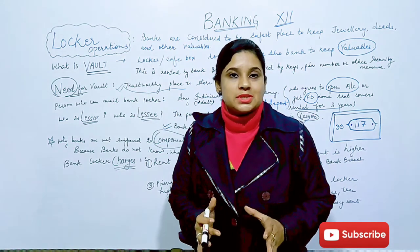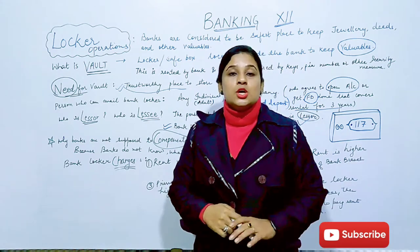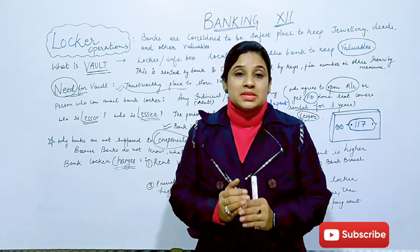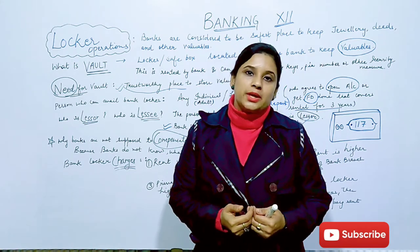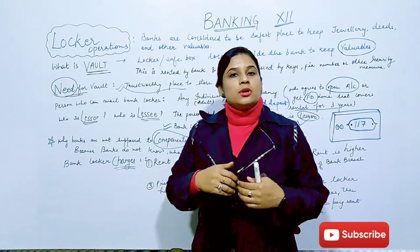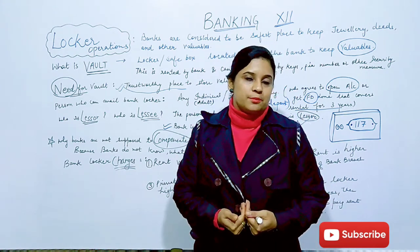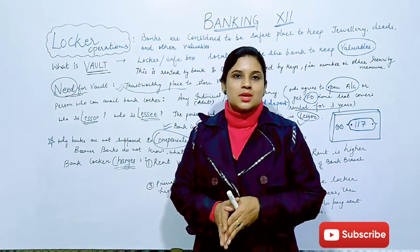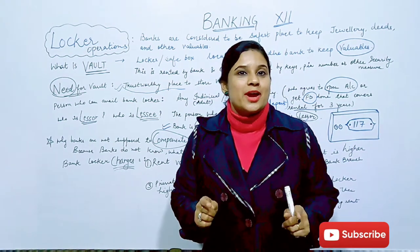So this is all about the basics of locker operations — a big facility of a bank for customers. Keep watching, and if you find any confusion please don't hesitate to mail me. I will definitely try to resolve it. For further online classes you can contact me on the same email ID given in the description box. Thank you for watching and don't forget to subscribe to my channel.